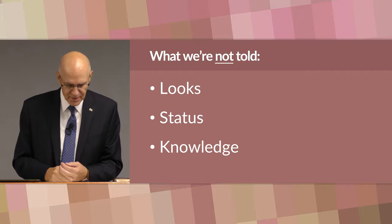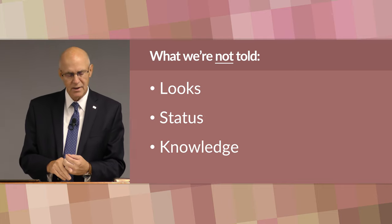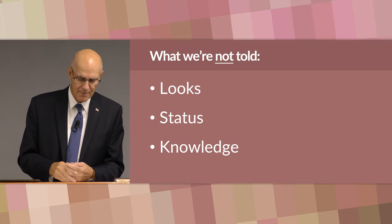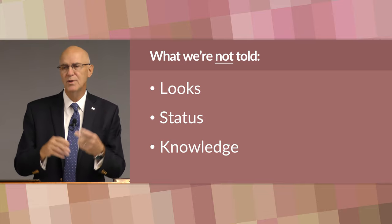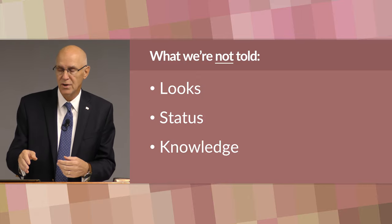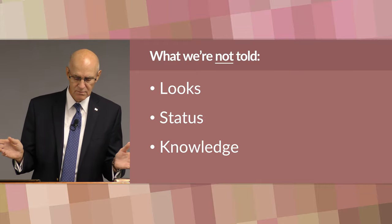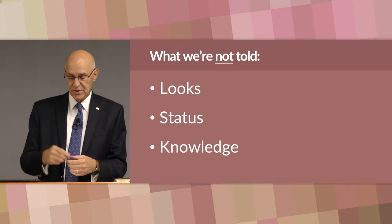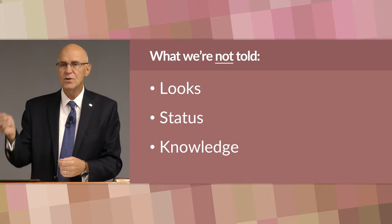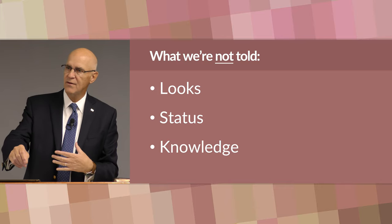Another thing not described is her independence — the degree of independence she has, so important to today's woman. For this woman in this poem, that's not even a question; it's not something that comes up. It wasn't about her independence; it was about the people who depended on her. Also notice it doesn't talk about her education — whether she was a very educated woman with formal training. These things were not mentioned, not because they're unimportant in themselves, but rather because they did not make her more valuable one way or another. Would she have been more valuable had the writer said she was very beautiful, or not very beautiful? Would that have changed her value as an individual? No.